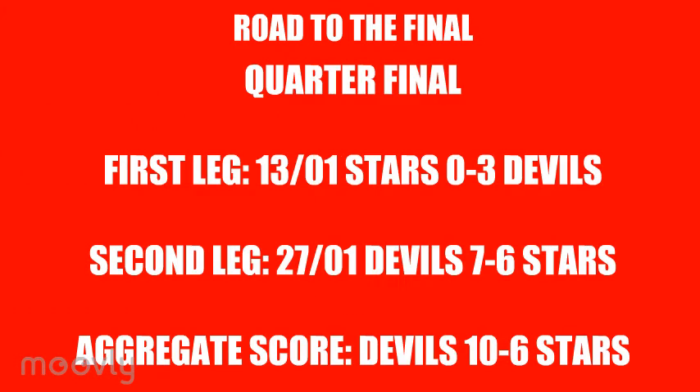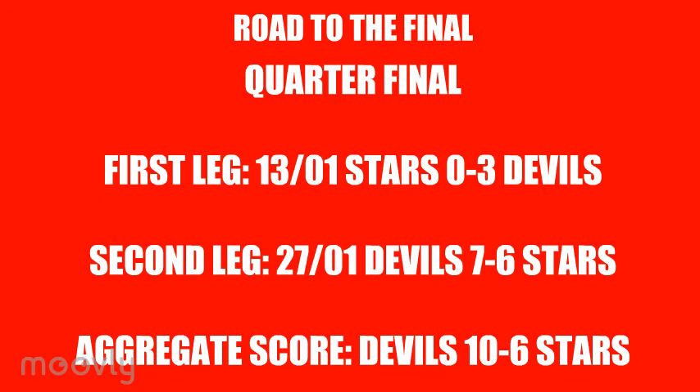2nd place in the group meant that the Devils played the Dundee Stars in the quarterfinals, with the 1st leg played out in Dundee. This game saw Bounds record a shutout in a 3-0 victory, which left the Devils in a strong position for the 2nd leg. 10 minutes into the 2nd leg and the Devils were 2-0 up, giving them a 5-goal lead on aggregate, and when the score was made 4-1 a minute into the 2nd period the tie was effectively over. The Devils eventually won 7-6, giving them a 10-6 aggregate win.